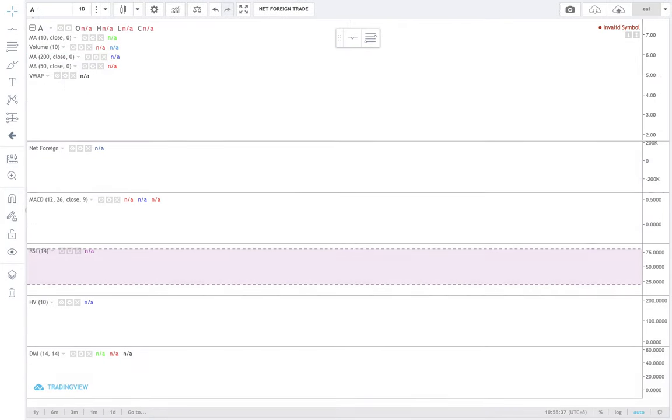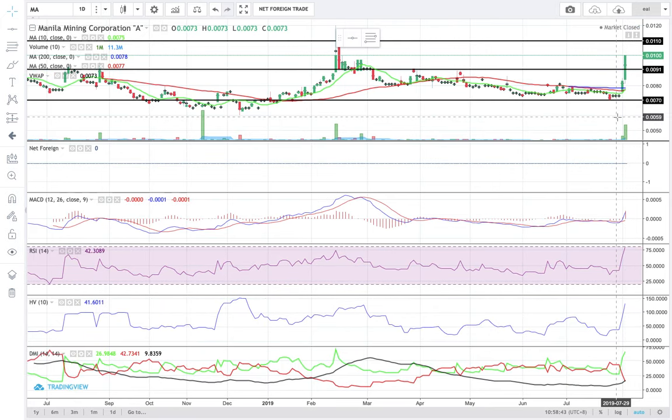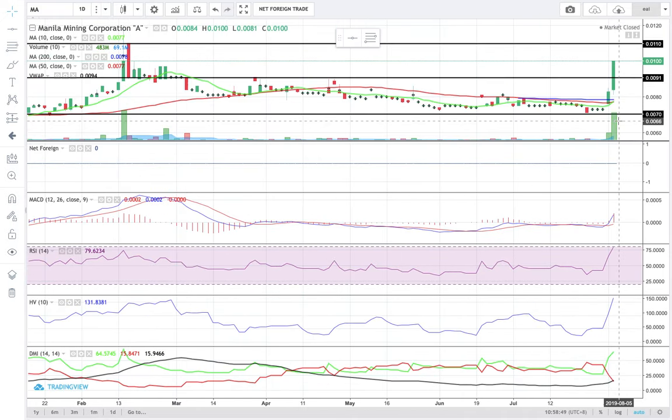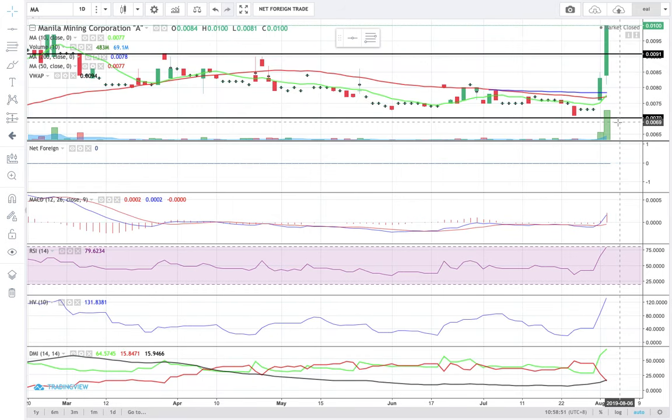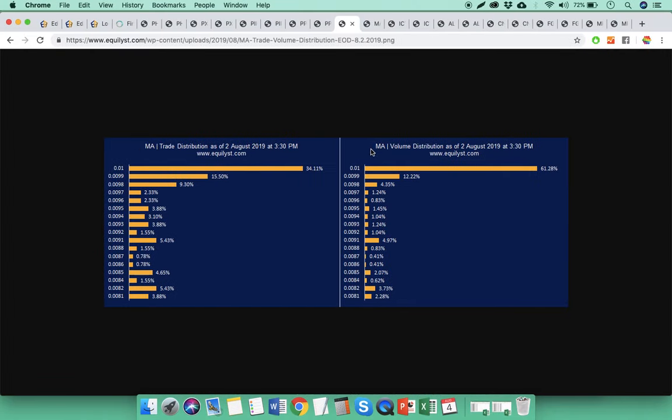Next we have MA. MA closed on Friday at 0.01. Support is at 0.009, resistance is at 0.011. The 10s MACD combo is still very valid. However, RSI is already in the classical overbought level. The risk level of MA is extremely high — take note of that. The dominant range last Friday was between 0.0098 all the way to 0.01, which makes the momentum power indicator bullish as well.